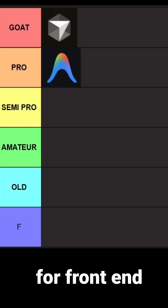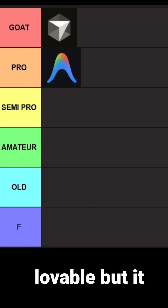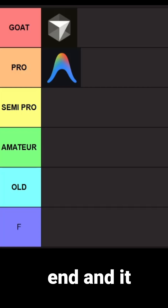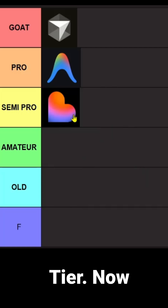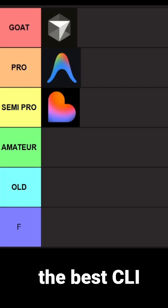Now let's talk about Lovable. Lovable is great for UI, it is great for front-end developers, so if your priority is UI go with Lovable. But it lacks in backend and it does not have a native OS application — that's the reason for me it goes to semi-pro tier.